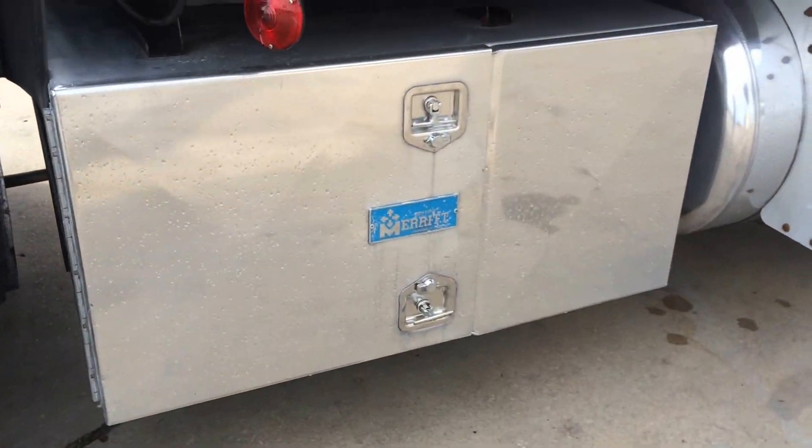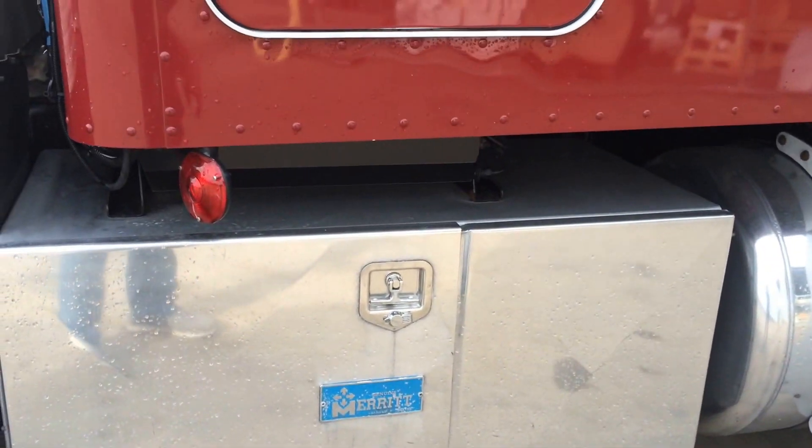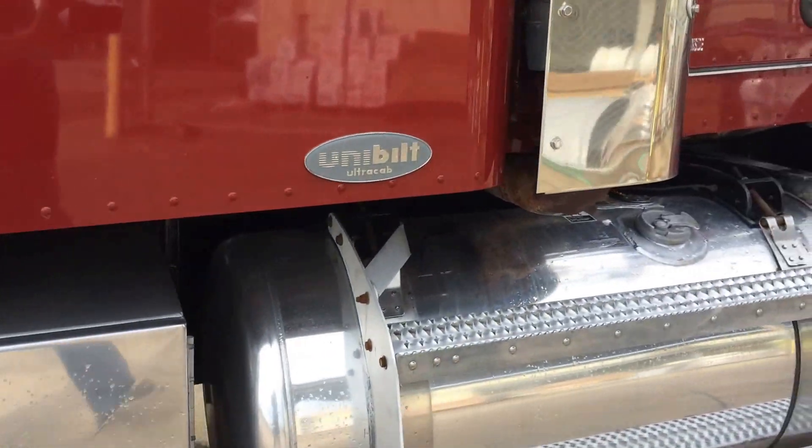This box is completely full of chain straps and boomers. All three compartments are just as full as this one — thousands of dollars there. Big storage box on this side, Merritt, all polished. Dual fuel tanks.